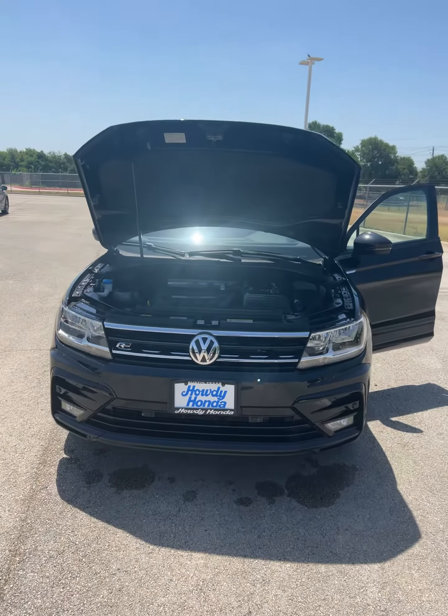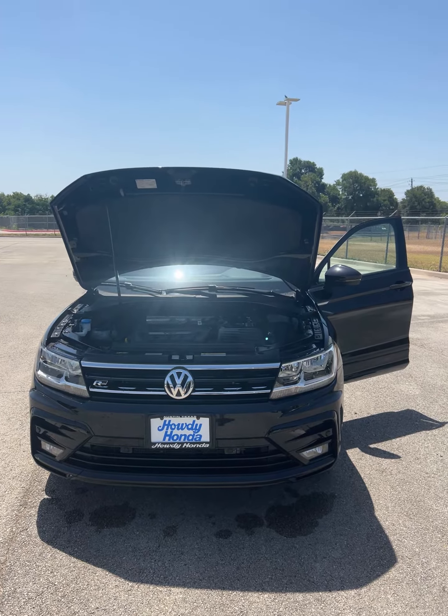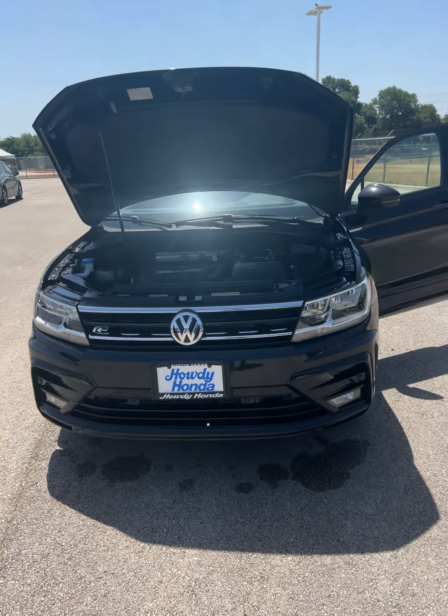So if you want to give it a test drive, just give me a call at 512-767-1542 and ask for Michael down at Howdy Honda.